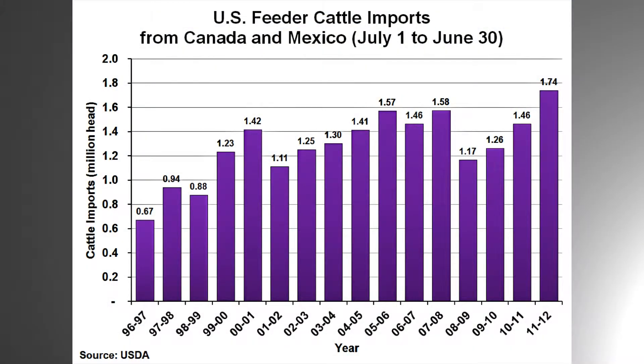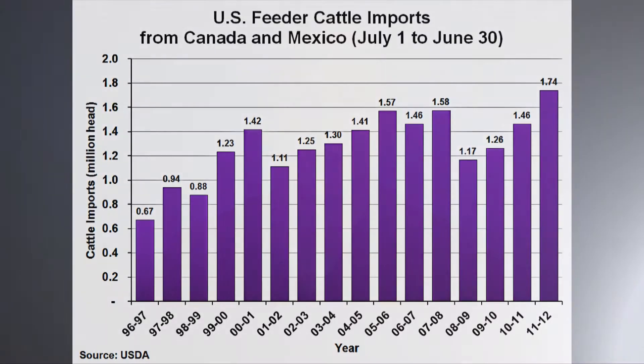However, feeder cattle imports from Canada and Mexico are up more than 30 percent in the last six months. Since July 2011, those imports are up nearly 20 percent. That equals nearly 300,000 head of additional imports over the last 12 months compared to the same period a year ago.